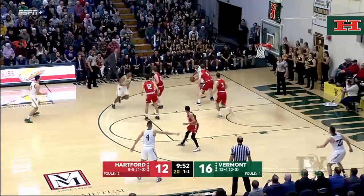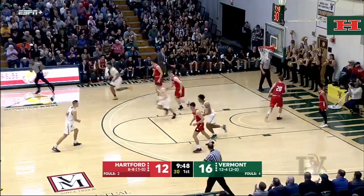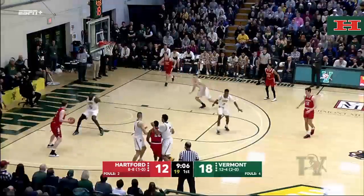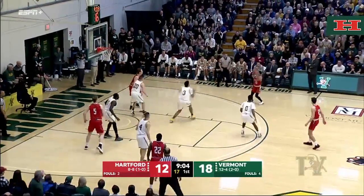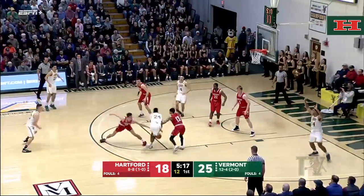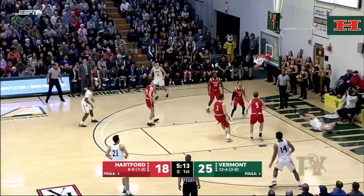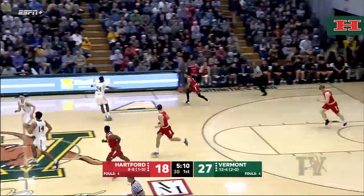Steps inside the arc, steps back out, goes for Anthony Lamb underneath. It's Ernie Duncan for two — he might get it off. John Carroll giving it two. J.R. Lynch for three. Back for Shungu, fakes the shot, steps in, goes back out for Ernie Duncan. Nice move to the rack by Ernie Duncan.